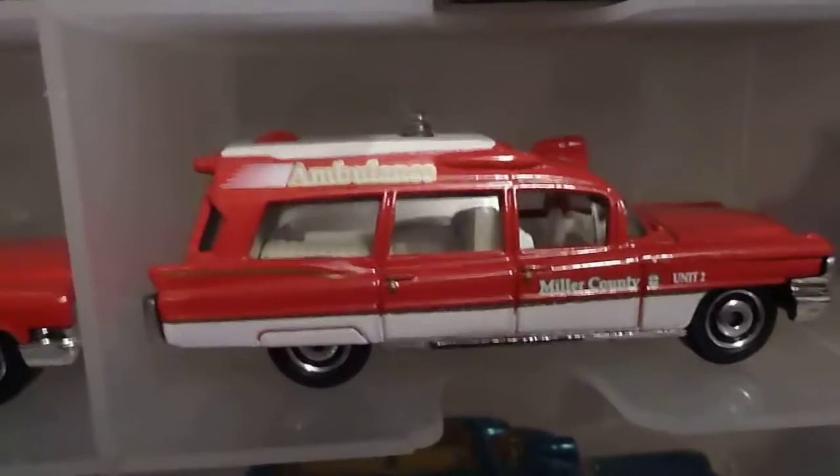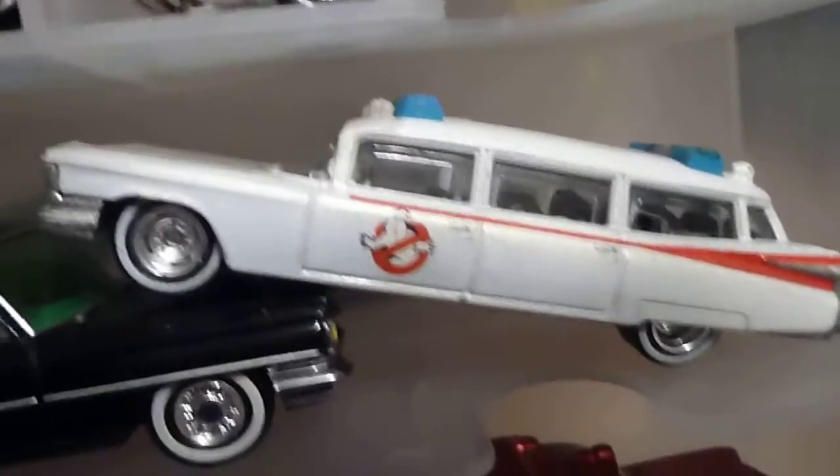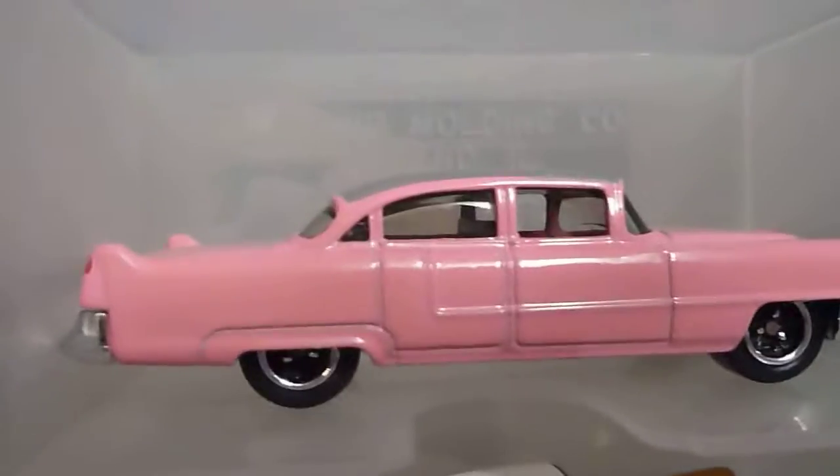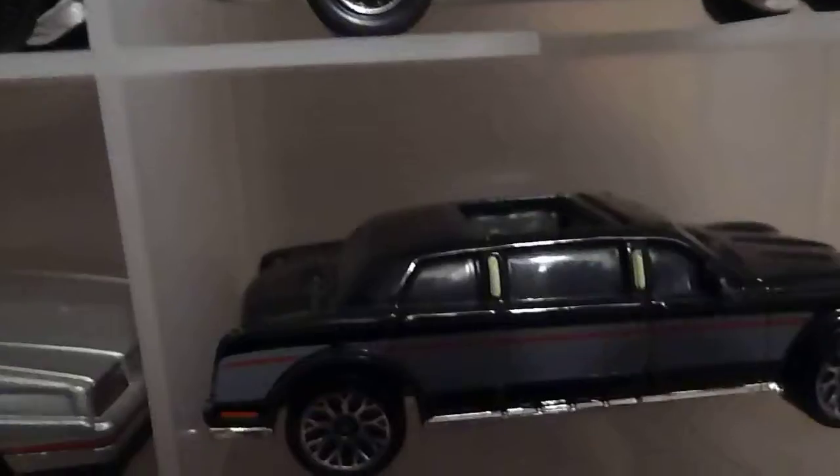And some ambulances as well. There's the Ghostbusters with rubber tires. I also got the Ghostbusters with regular tires, and I should have put it in the collection, but I didn't. I'll add that and update this as time goes on.